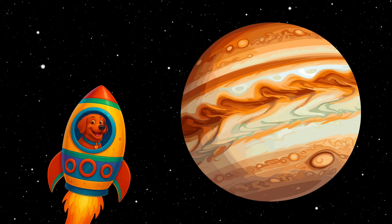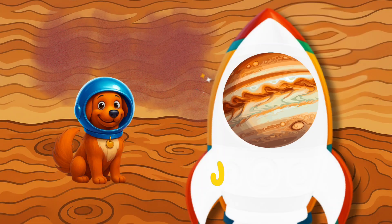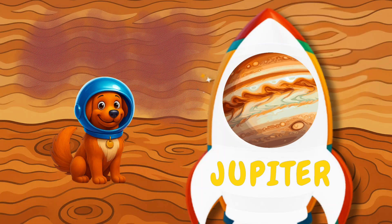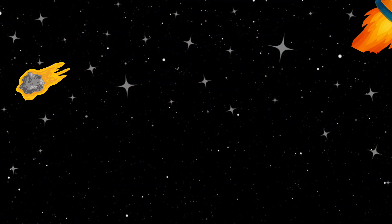The fifth planet is Jupiter. It's the biggest planet. Jupiter has a giant red storm. Whoa, what's that? It's a comet flying by.